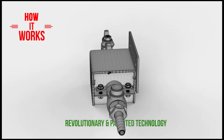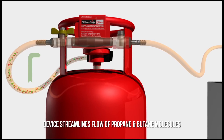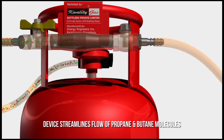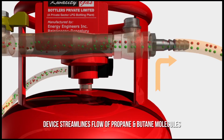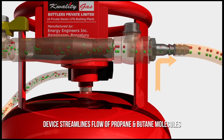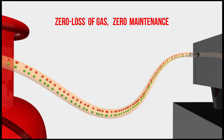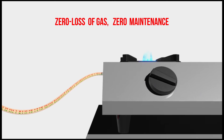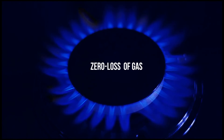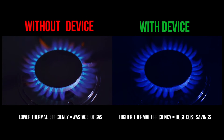The patented technology and computer-aided design of the gas-saving device helps in streamlining the flow of LPG gas over conventional systems. The Quality Gas Plus Saver optimizes the flow of propane and butane molecules through its uniquely designed non-return valve and anti-corrosive gunmetal chamber. By using this device, not even a single milligram of extra gas is let out, resulting in gas savings and a blue flame with higher thermal efficiency.